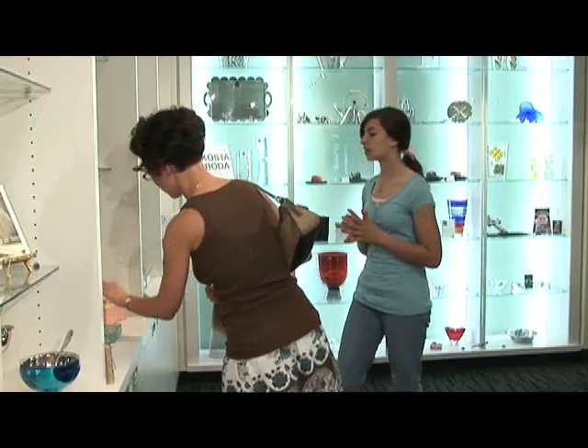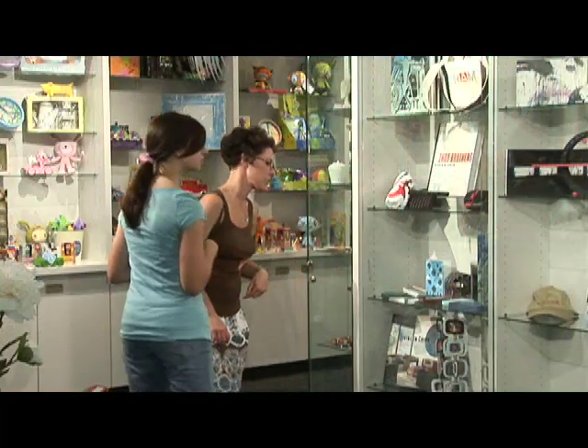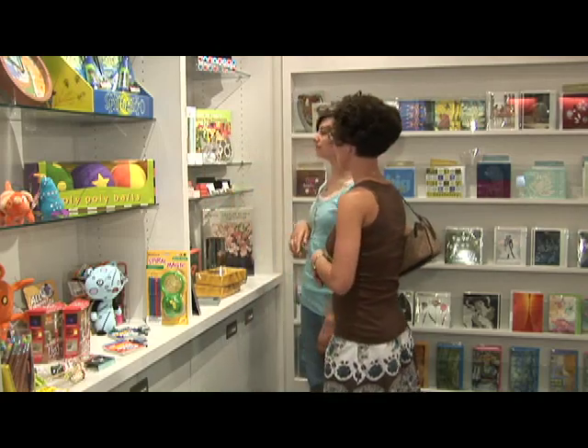I really enjoyed the gift shop. I went there with my daughter Lauren and it's just a great place to look for unique presents — note cards, paperweights, frames, and they even had some art you can buy from local artists.